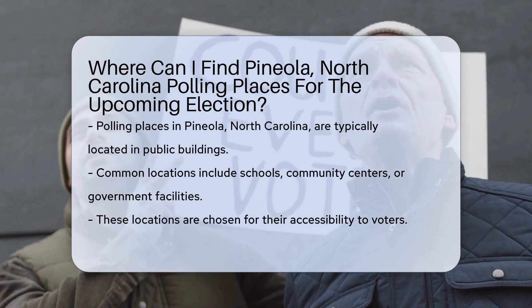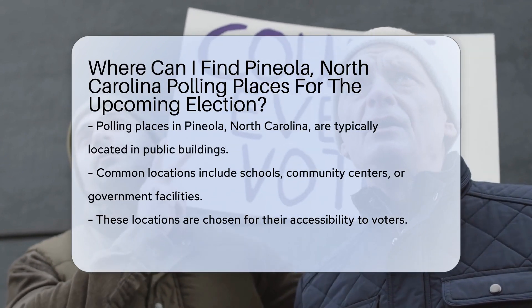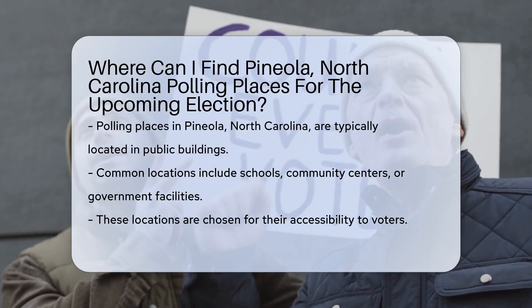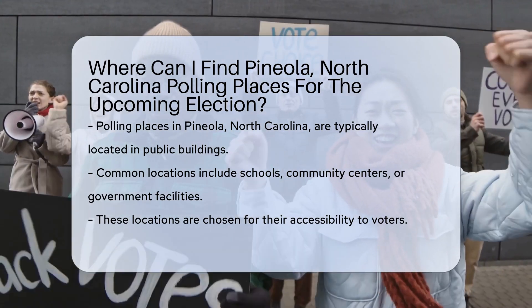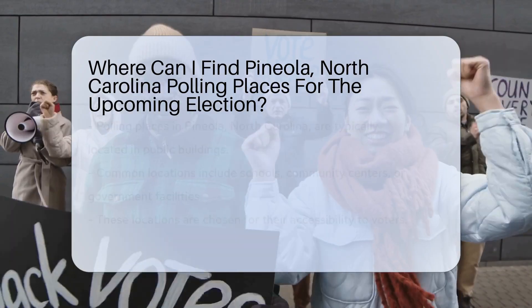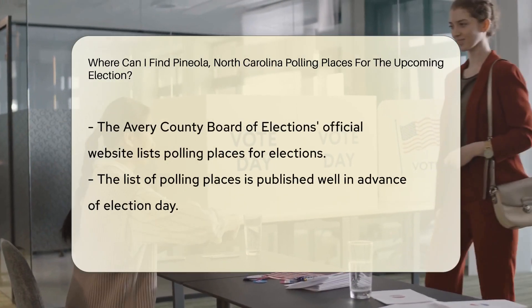Pineola, North Carolina polling places for elections are typically set up in public buildings like schools, community centers, or government facilities. These locations are chosen to provide easy access for voters in the community.